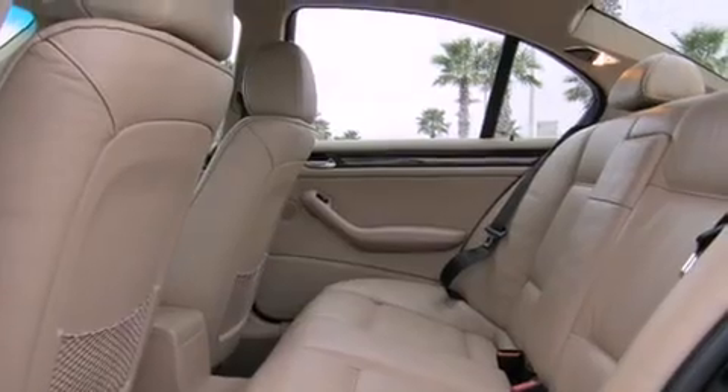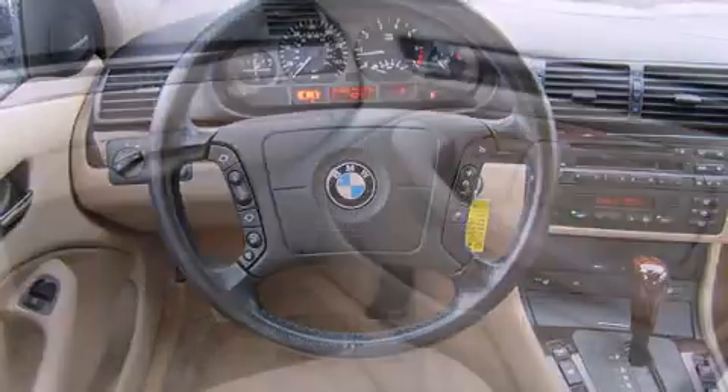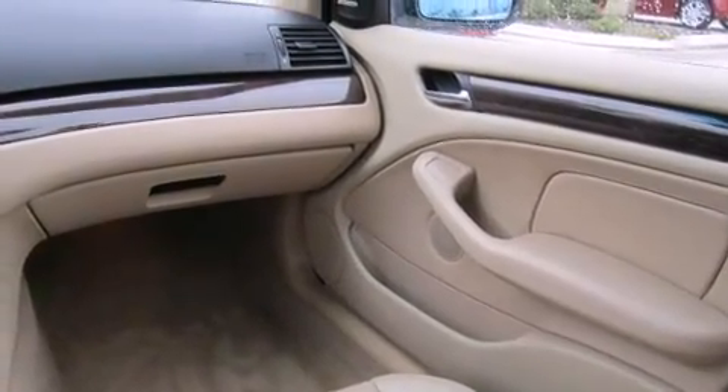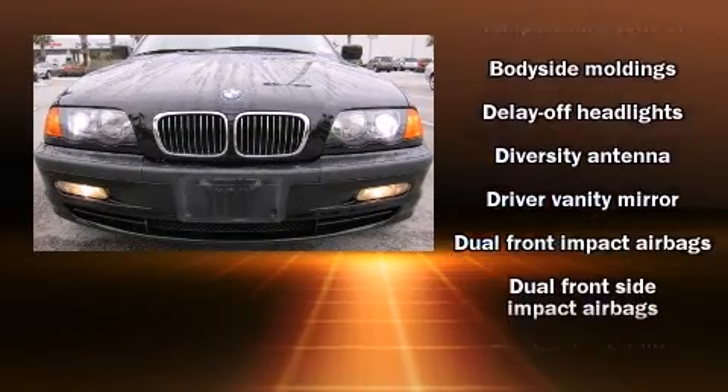Front and rear reading lights, a tachometer, a leather steering wheel, an outside temperature display, heated door mirrors, and power seats. Everything is where it ought to be, from the dashboard controls to the door locks and window controls.